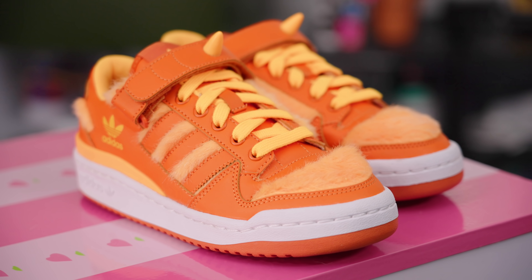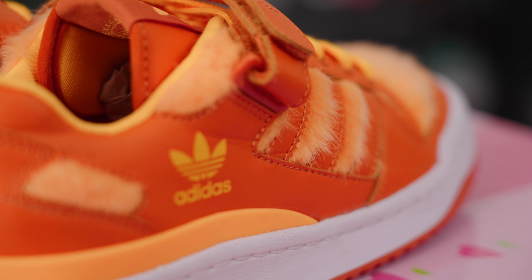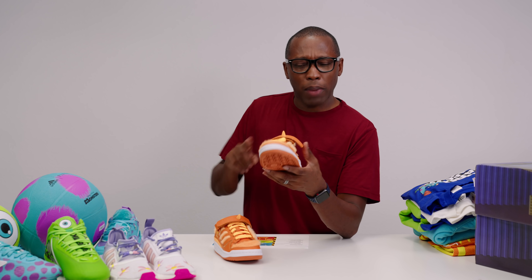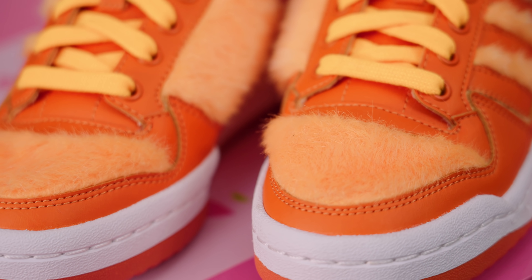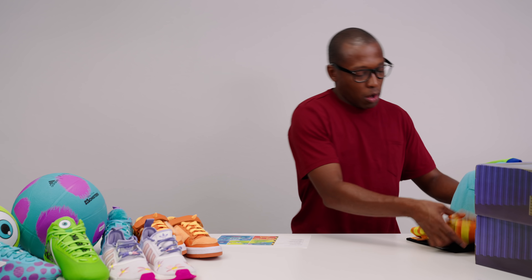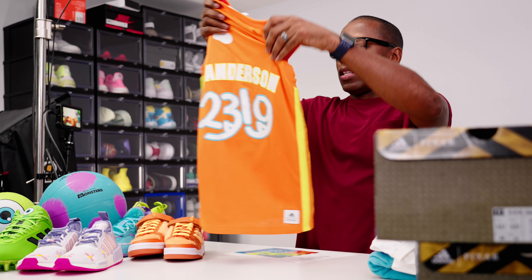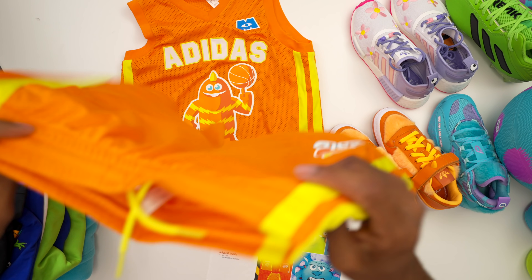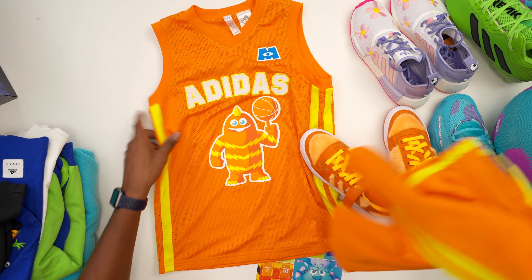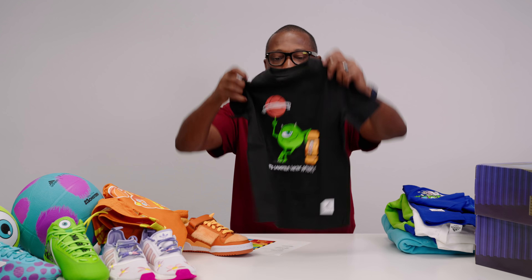Then we have Sanderson. Sanderson doesn't get a lot of love, so he's getting some love here with this collection. This is a Forum Low, and it has Sanderson's fur — they even include his horn. They have the extra fur on the sides as well. This is Sanderson's color. They actually match the basketball apparel they have. There's a jersey here with Sanderson on the back, so if you have a young basketball player, they can go full-on Sanderson with the shoes. There's also a Mike t-shirt that says 'It's the laughter we're after,' which is very nice.